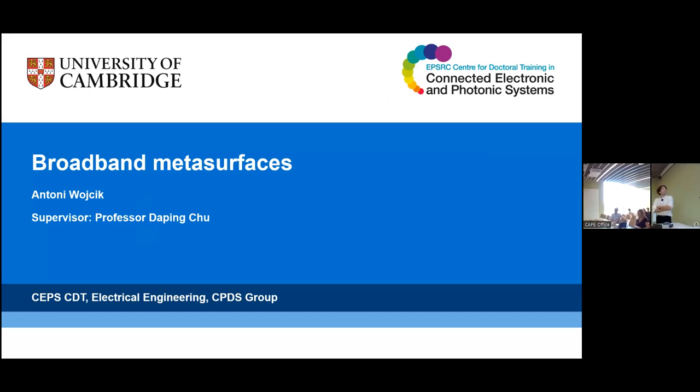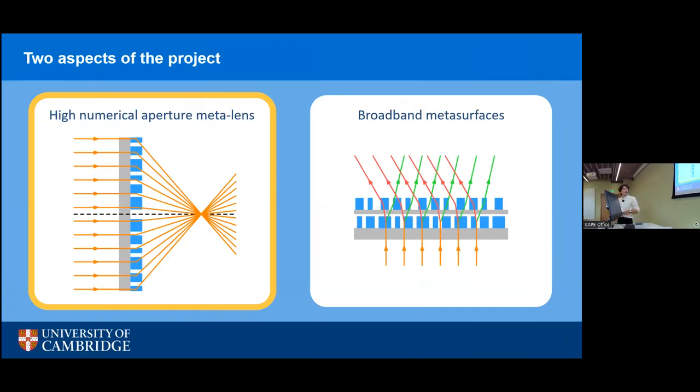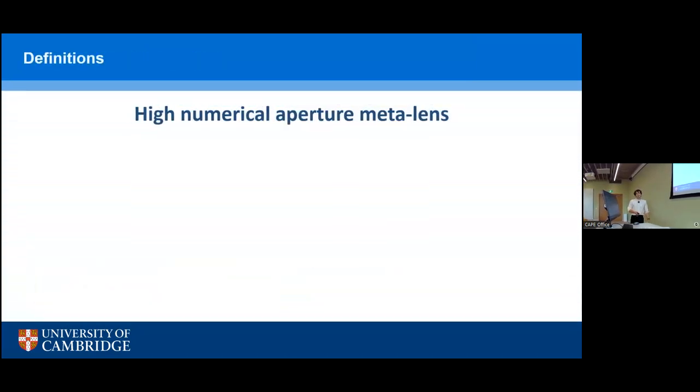I'm here to present my work on the master's project in the CDT program, supervised by Professor Duffin Chu. I worked on Broadband Metasurfaces, and also on other aspects including a high-numerical aperture MetaLens as the first phase, then moving on to Broadband Metasurfaces as an expansion. Metasurfaces are very thin, nanometer-thin surfaces capable of wavefront manipulation, made of typically sub-wavelength-sized elements laid out on a periodic lattice, used to modulate phase or amplitude wavefronts or change polarization. They spark huge interest in academia and industry for applications including holography, beam steering, and lenses without geometric aberrations.